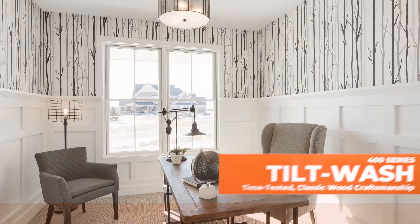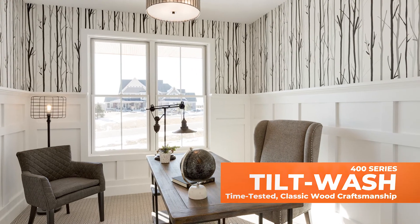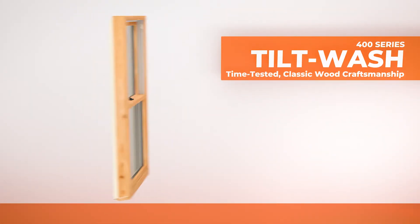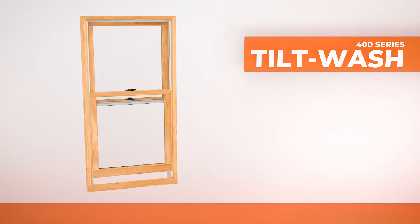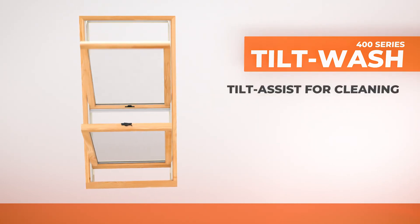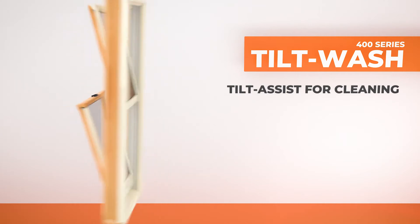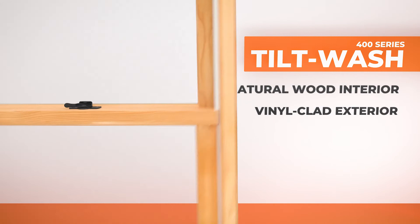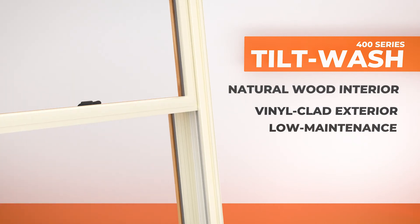Our best-selling 400 Series tilt wash double hung insert windows offer the perfect blend of engineering and time-tested classic wood craftsmanship. They feature our tilt assist system for easy cleaning from inside your home. A natural wood interior is combined with a vinyl clad exterior for a low maintenance solution.